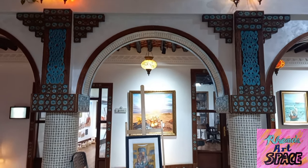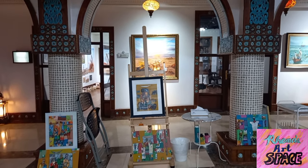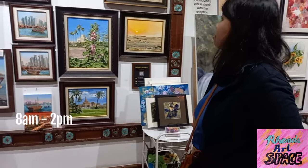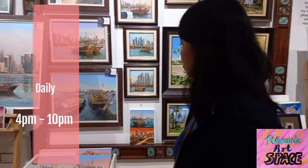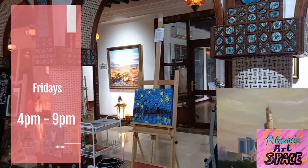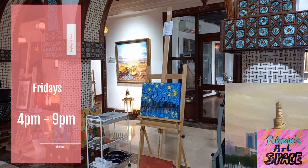If you're here in Doha, you can visit the Souq Waqif Art Center for free. It's open daily from 8 AM to 2 PM and from 4 PM until 10 PM. On Fridays they are open from 4 PM to 9 PM.